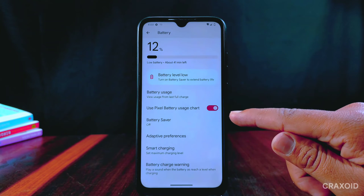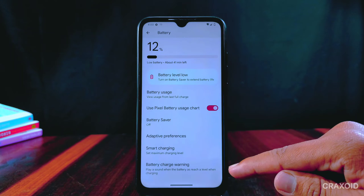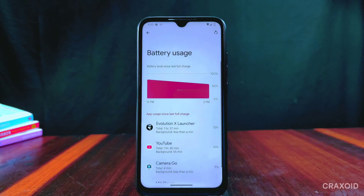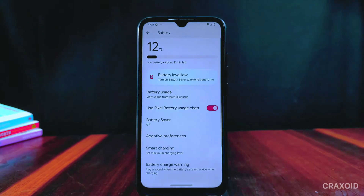Inside battery settings there is battery usage, Pixel battery usage chart, battery saver, adaptive preferences, smart charging, battery charging warning, battery optimization, and battery temperature. The battery backup has improved in this version — I didn't face any battery drainage problem.